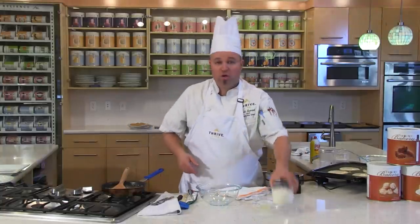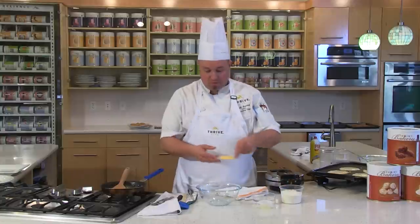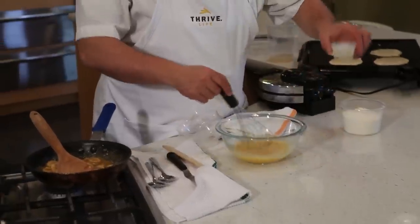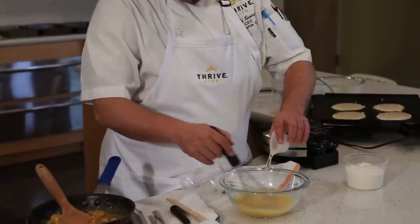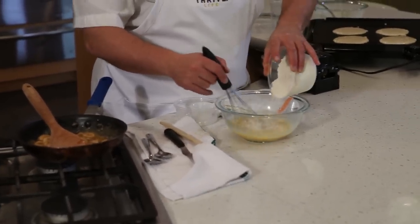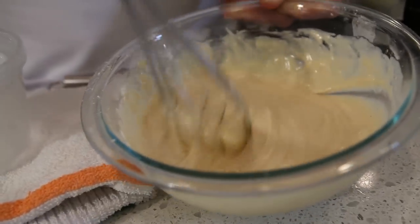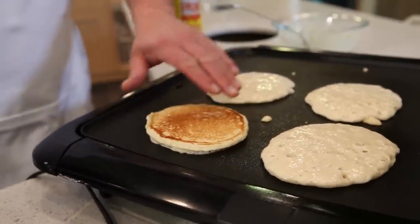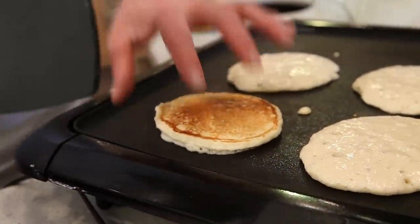We're also going to make some waffles. For your waffles, take the scrambled egg mix, water, and add a little bit of vegetable oil or whatever oil you prefer. Now add our 10-grain pancake mix right into this. You can make waffles that easy. Now flip the pancakes — look how golden brown, beautiful color, nice rise.